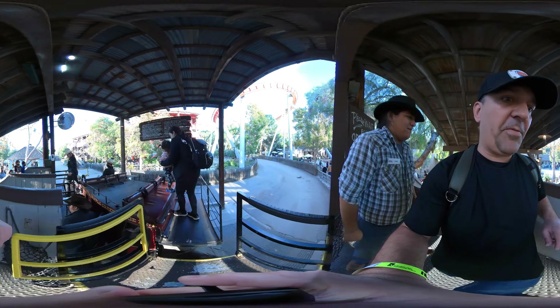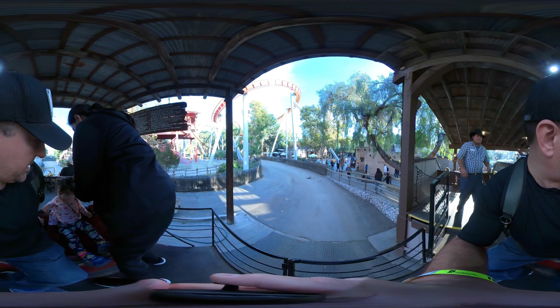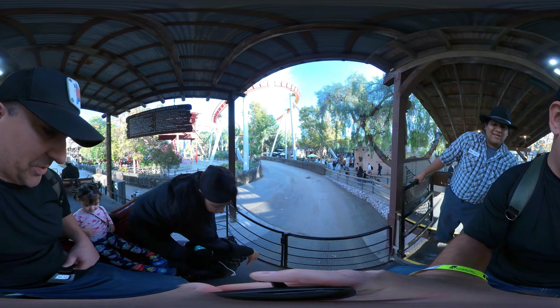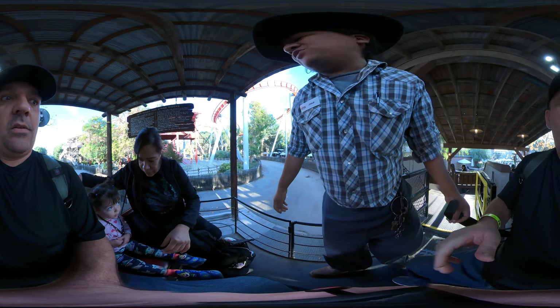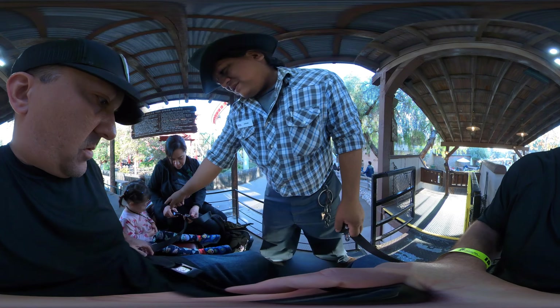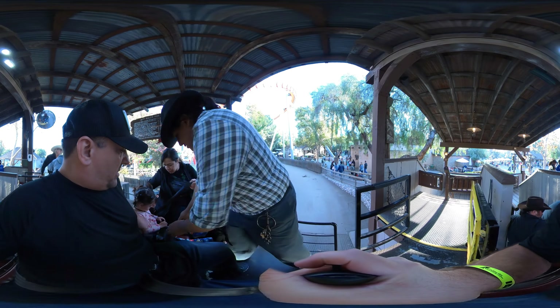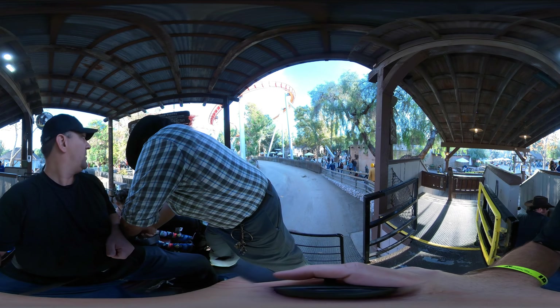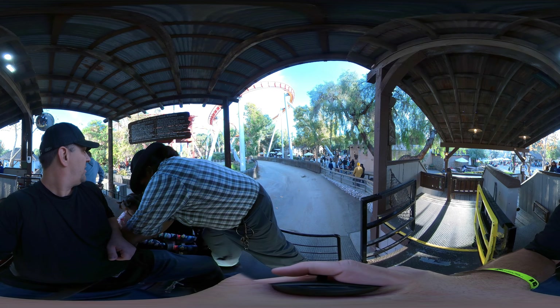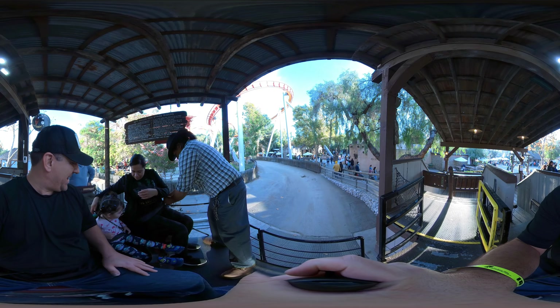Thank you, sir. Oh, it moves! Yes, it does. You guys can put your bags on top of the coat behind it. So we have two seatbelts right there — those two are gonna be for the little one, this one is for you. Thank you, man. The rubber's all set and ready.